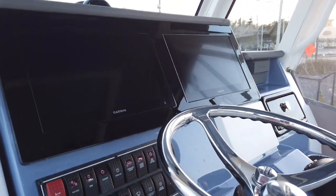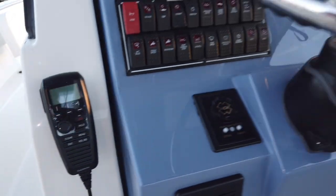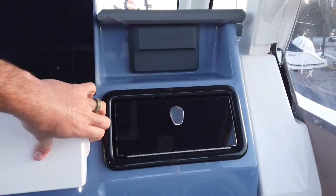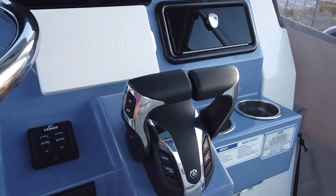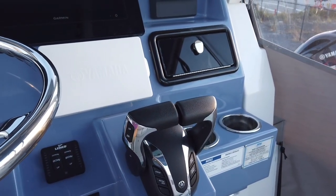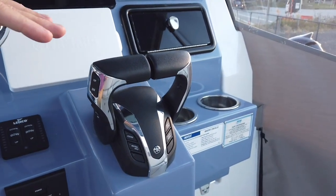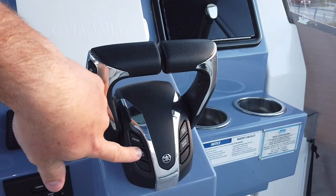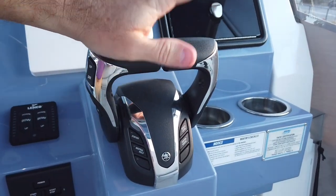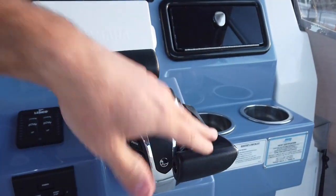The factory electronics package includes twin Garmin 86 12s, all your switching, ACR spotlight, Garmin VHF 315 with remote, JL Audio, and the Yamaha CL7 — which is actually a Garmin unit with Yamaha software. The major advantage of the DES system: you get digital controls, all the Helm Master operations — you can select stations, add a second station, use neutral hold so the engines can't be put in gear accidentally at the dock.